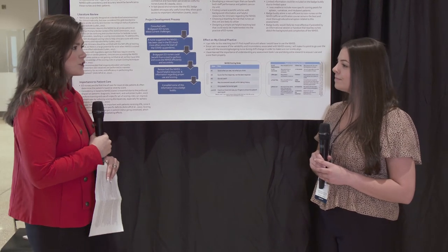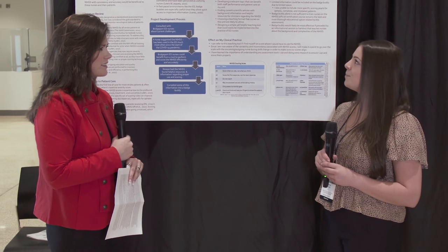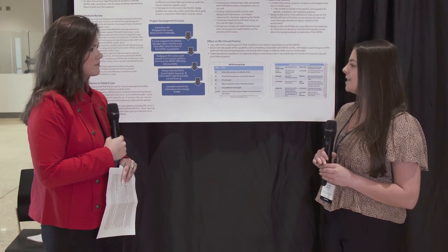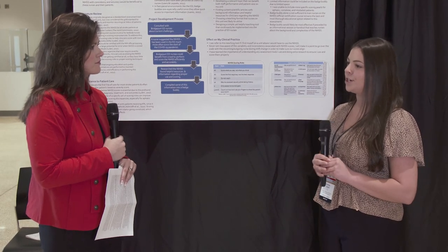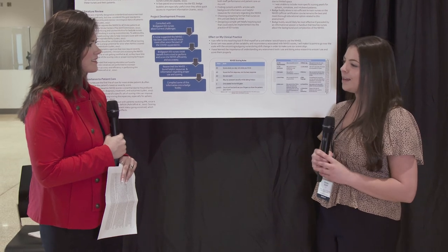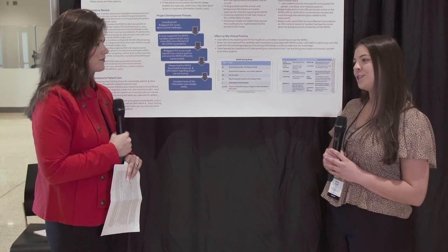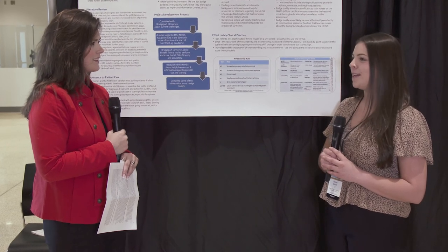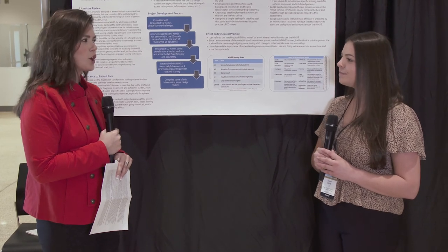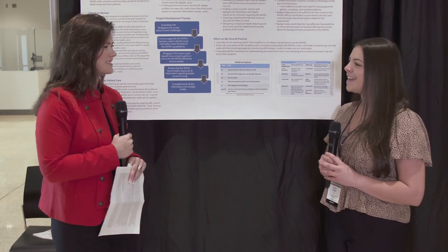Last but not least, what's next for the research, the project, and most importantly, you? I don't believe I'm going to be working in an emergency department, but I do think I can take a lot of what I've learned and bring it to future research, because I do want to work in some sort of research capacity in nursing. I'm not 100% sure yet, but I hope to be in maybe the Boston area and do more research in the future. Your hard work has certainly paid off — congratulations and thanks so much for sharing with us!